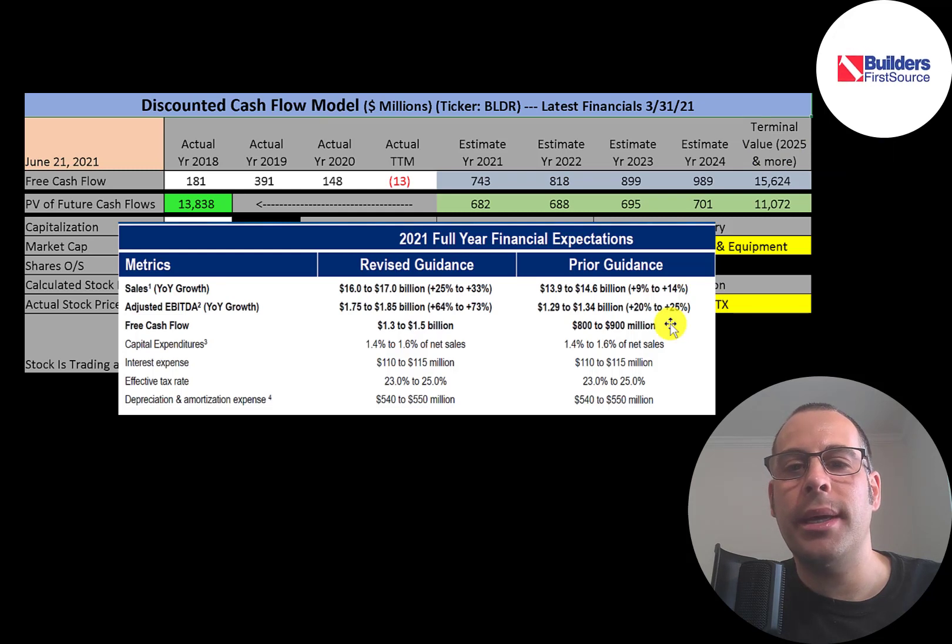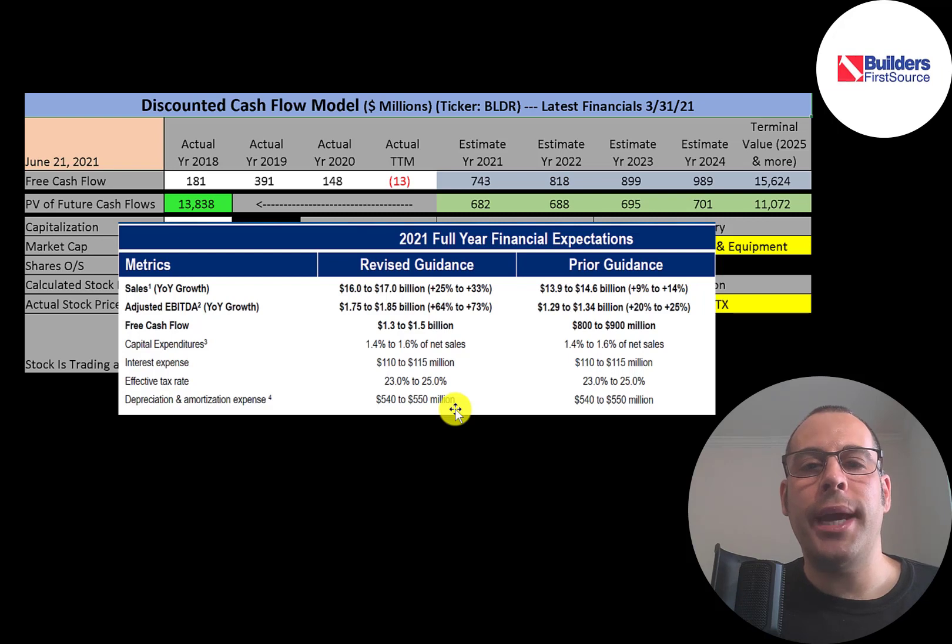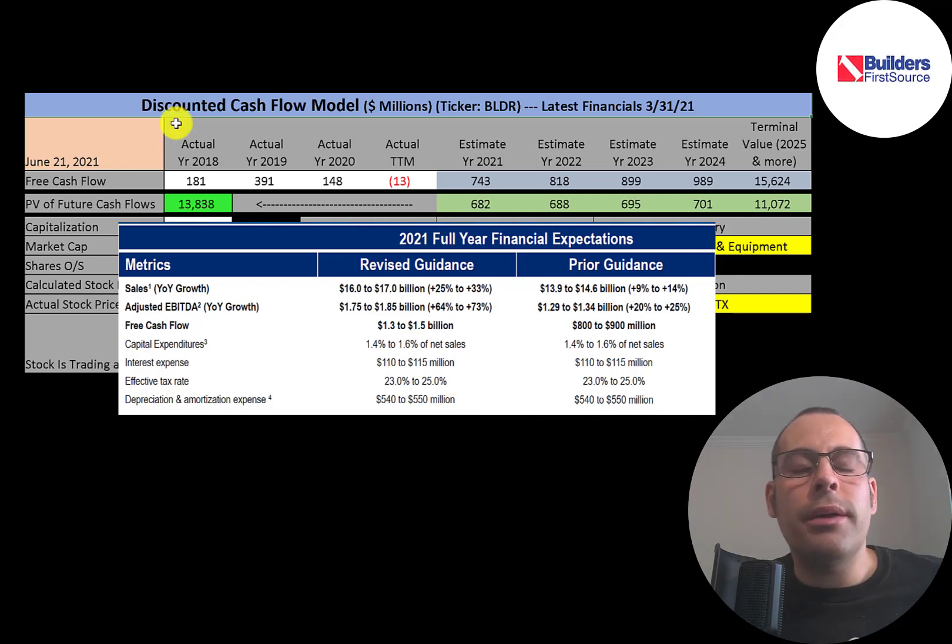The company originally projected free cash flows of $800 to $900 million in 2021, then revised that to $1.3 to $1.5 billion. I thought $1.3 to $1.5 billion was pretty aggressive, so my estimate for 2021 free cash flow was $743 million, growing at 10% per year. Since most videos use prior free cash flows to estimate the future, and the prior figures were from a smaller pre-BMC company, I had to adjust the free cash flows to reflect the larger combined company.